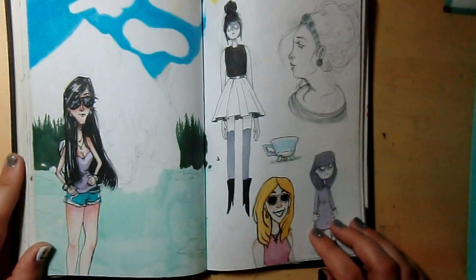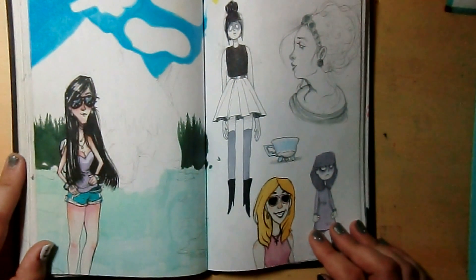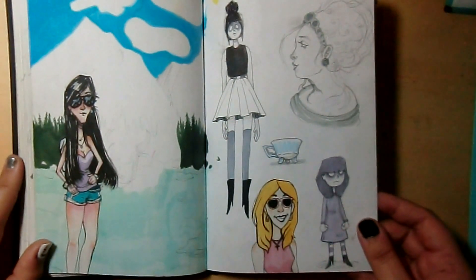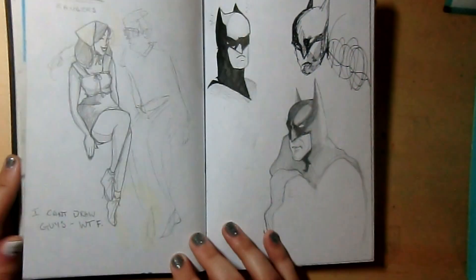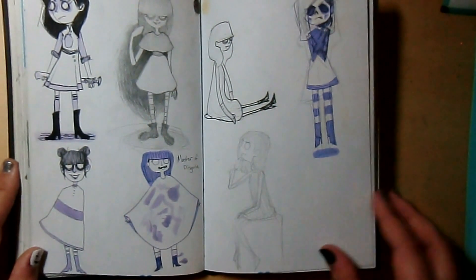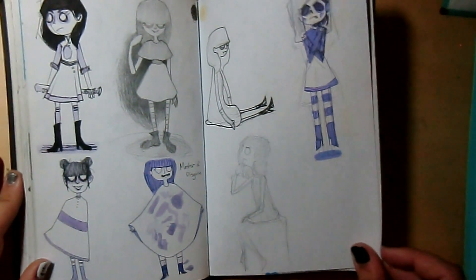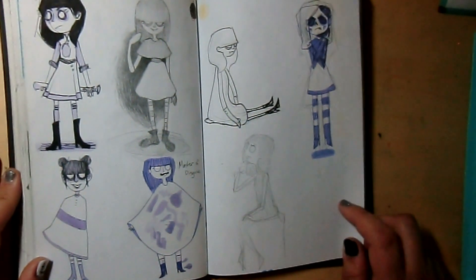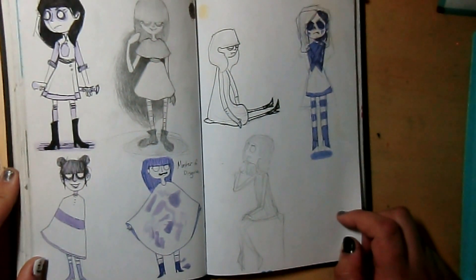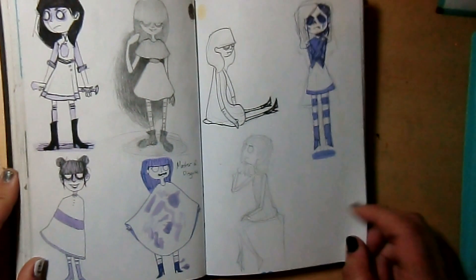This was right after I graduated and I took a trip to a national park — it was a lot of fun. I didn't actually get that much drawing done there because I was just decompressing after graduating, but I had a lot of fun. This is actually an OC I made for English class; I haven't really done anything else with her.